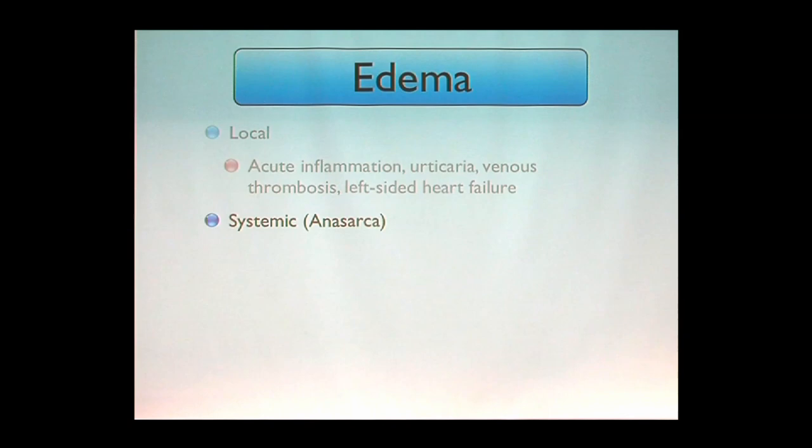When there's edema all through your body, we call it anasarca. What's going to cause it? Whatever damages the critical pump — the heart. Damage to the heart can lead to congestive heart failure, causing swelling. If both sides of the heart fail, the right side affects venous drainage; the left side affects the pulmonary vasculature. If we destroy the liver, as in cirrhosis, you can't make albumin and you get edema everywhere.